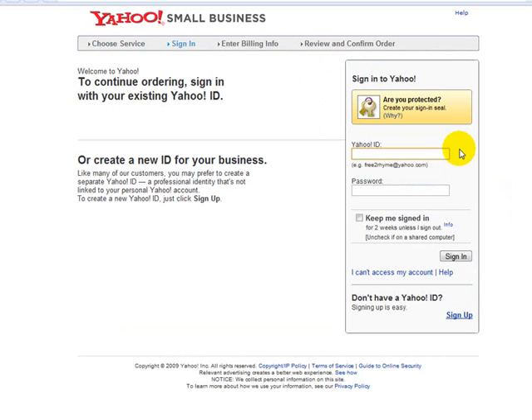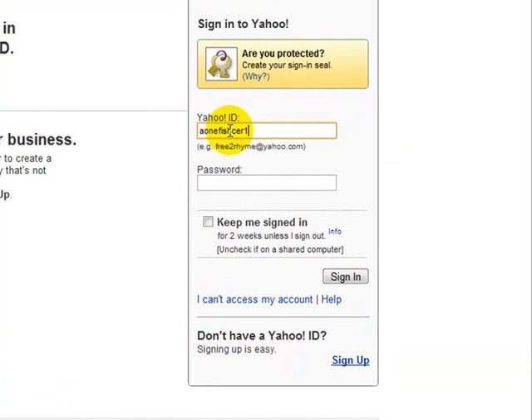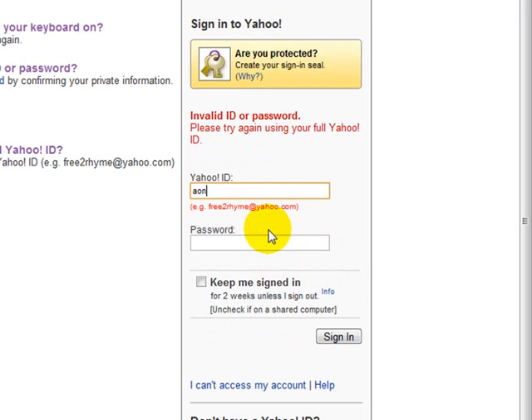Now you need to log in with your Yahoo ID and password — this is like your Yahoo email. If you don't have one, you can click on sign up and create a new account quickly, making it something easy to remember. I already have one so I'm going to log in with mine. Let me enter my password and sign in.